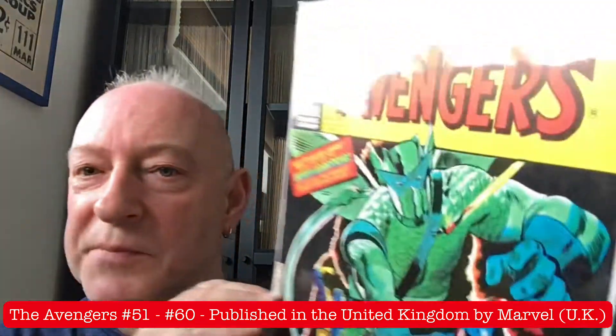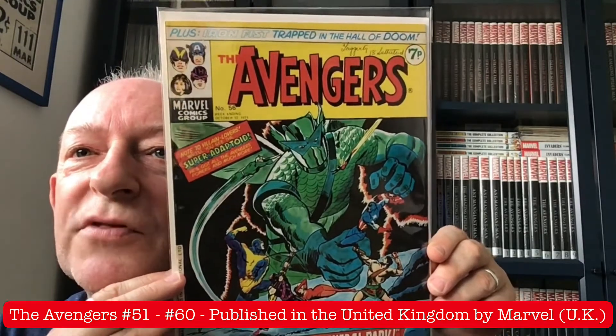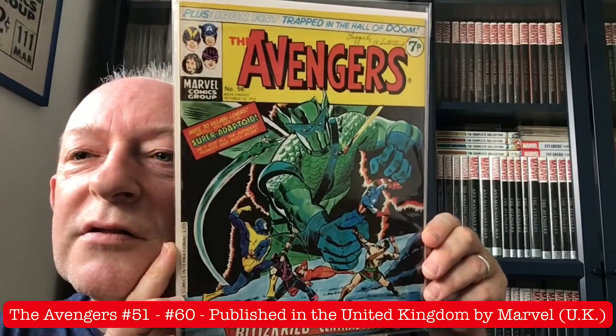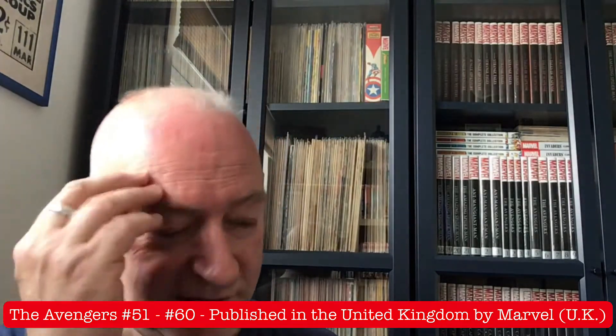One of my favourite ever Avengers covers is the front cover of issue 56, featuring the Super Adaptoid, plus Iron Fist trapped in the Hall of Doom. I can actually remember like it was yesterday when I rushed out to the newsagents and bought the Avengers number 56 with the Super Adaptoid on the front — just one of those issues that stays in your memory.